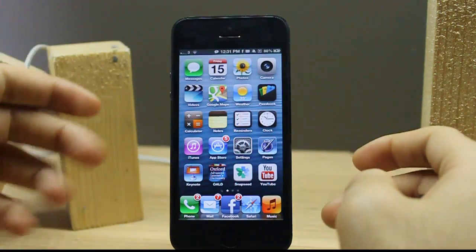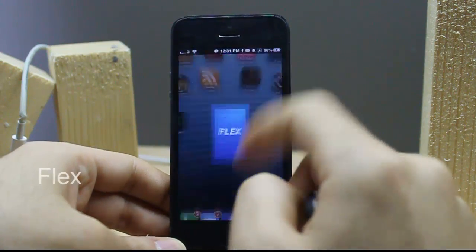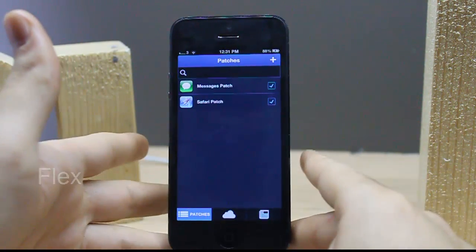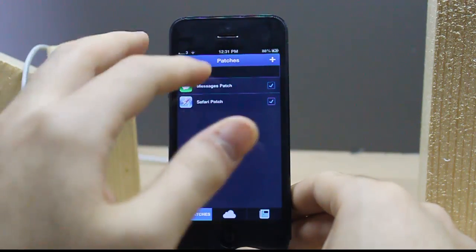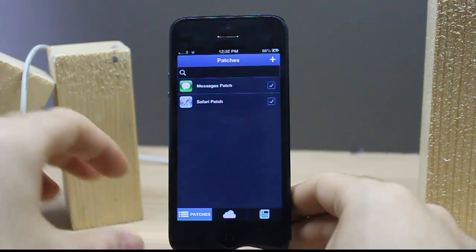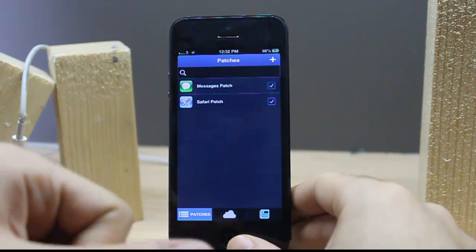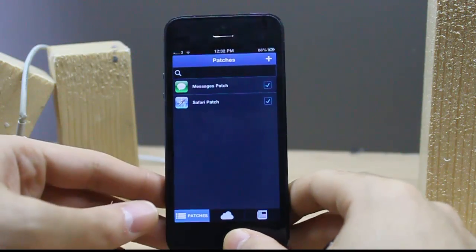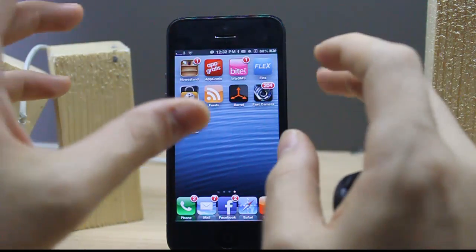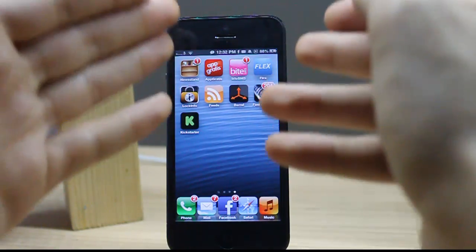The seventh tweak is Flex — it's an app that lets you create your own custom tweaks. There are lots of demonstrations on YouTube you can watch. For example, I made a Messages patch that adds timestamps to all individual messages, and a Safari patch for removing smart banners on some websites. You can play around and make your own tweaks — it's not only for developers; even if you don't know anything about coding you can use it.